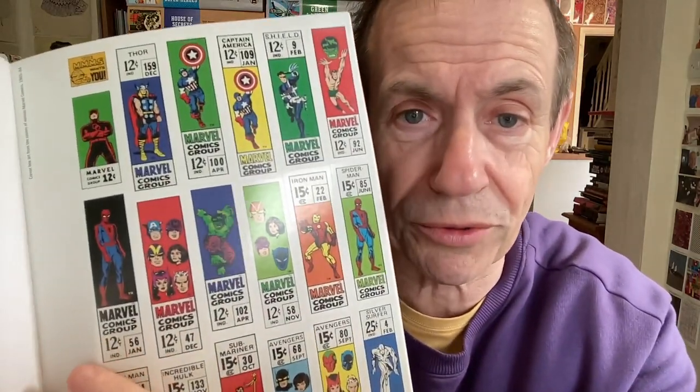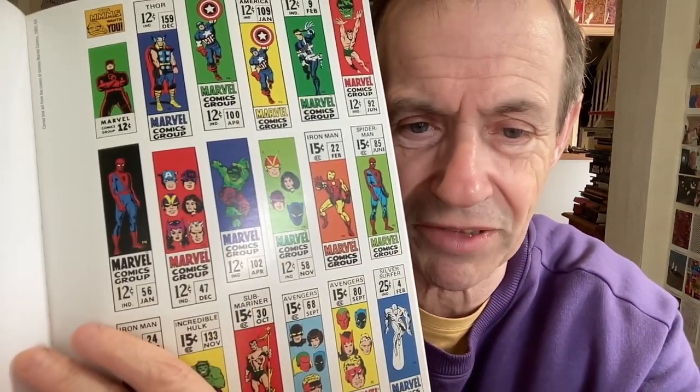Some of the stickers are from 1967, some from 1975 — you can really tell the difference when they change era. You've got the Hulk, the Avengers, Spider-Man, and you can see the shift to the 70s on the next page. The prices are a big giveaway too — 12 cents, or earlier 10-cent ones from the 60s.